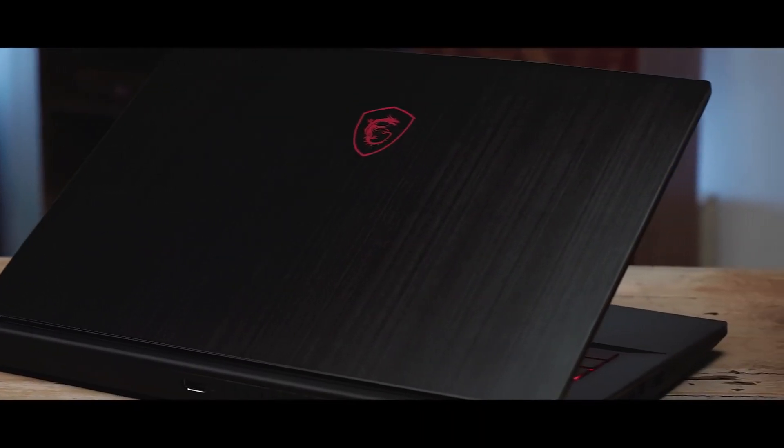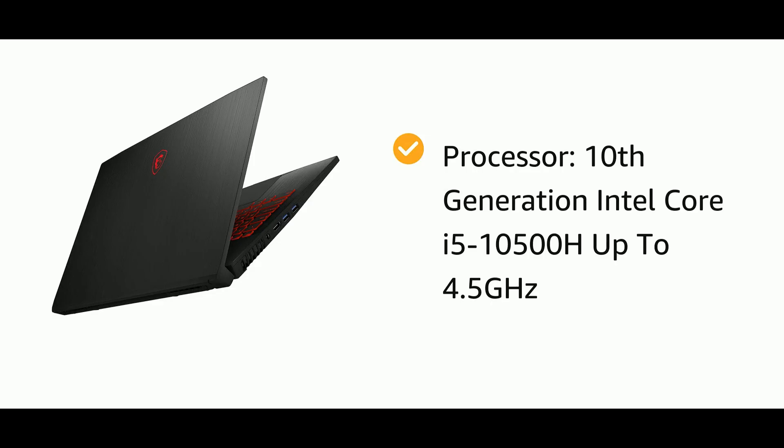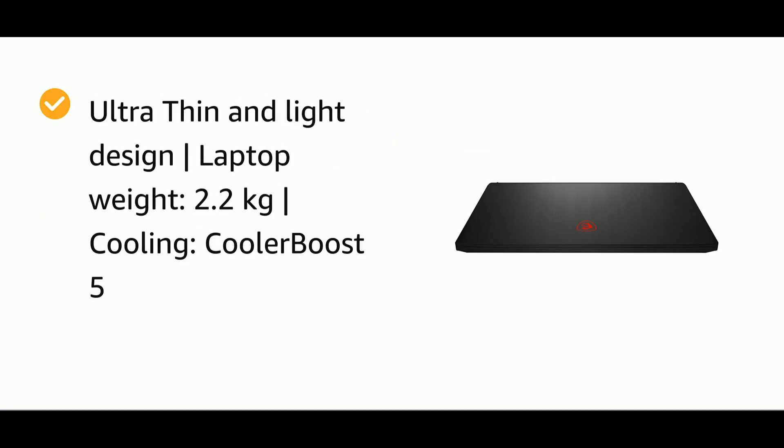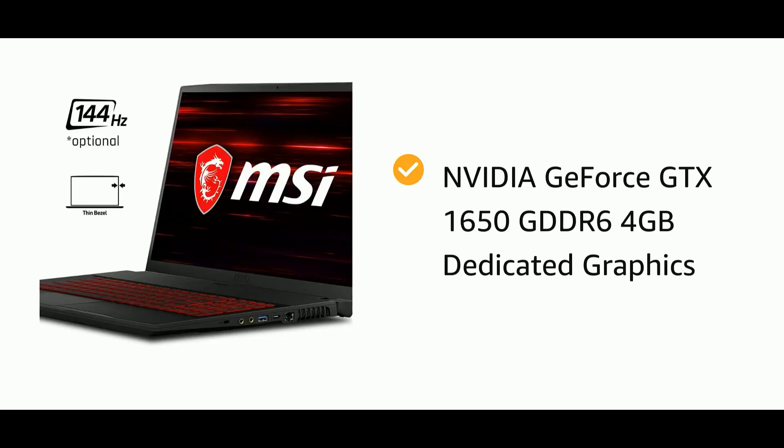17.3 inches के बड़े IPS panel display में आप gaming के साथ-साथ content भी काफी efficiently consume कर सकते हैं. This gaming laptop comes with i5 10th generation processor clocked at 3.6GHz, 8GB DDR4 RAM clocked at 2,666MHz. The upgradability option of this laptop is really appreciable — laptop की RAM को आप 64GB तक expand कर सकते हैं. 512GB की NVMe M.2 SSD MSI का ये laptop offer करता है. साथ ही ये laptop काफी thin है, around 2kg का है. GTX 1650 graphics card इस laptop में मिलेगा, which comes with 4GB of GDDR6 VRAM, and gaming benchmarks आप already देख चुके हैं.